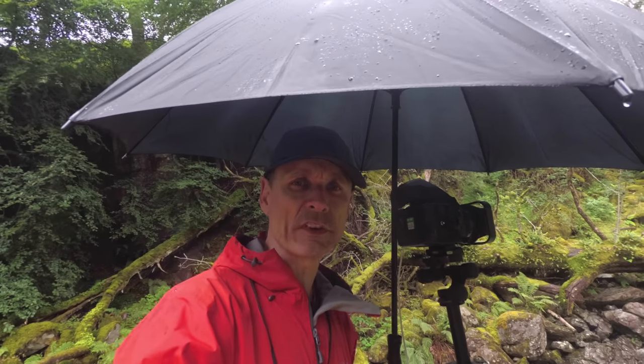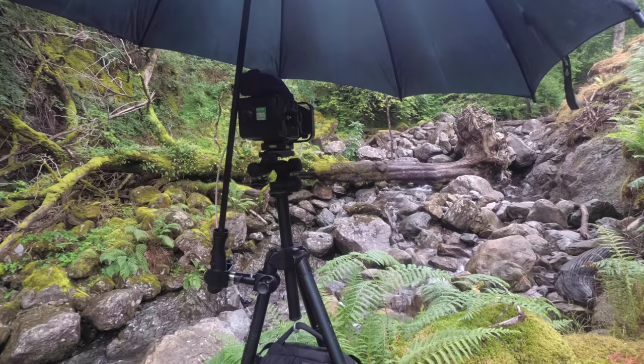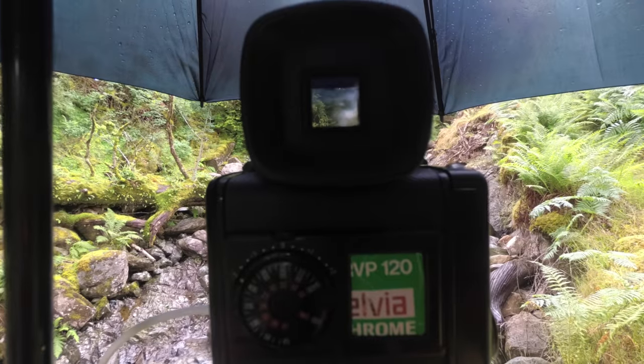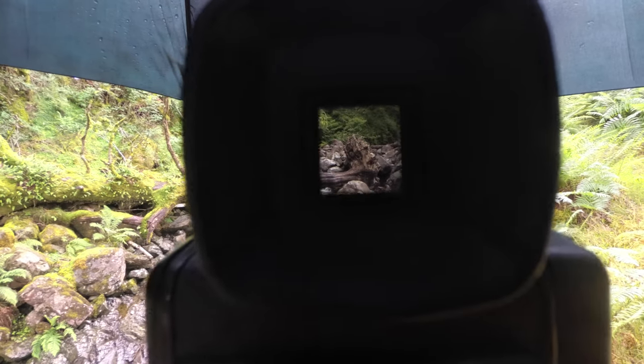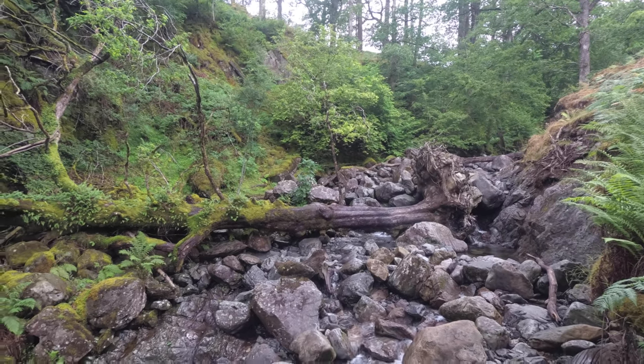I've moved up the river slightly and taken another shot of a fallen tree across the river. Again shooting with Velvia but also doubling up with HP5 plus, because you never know — the Velvia shot may be a bit contrasty and the black and white shot will have a lot more detail at either end of the range in the highlights and shadows. Quite hopeful again — beautiful place to be and I'm out of the wind, which is very nice.